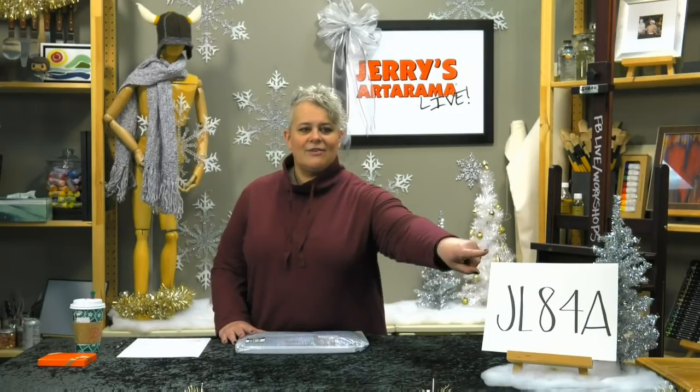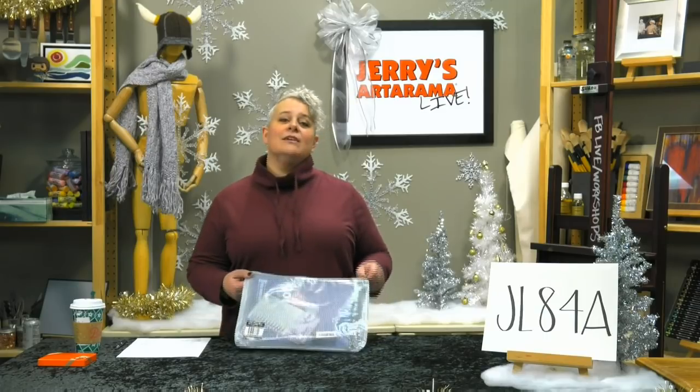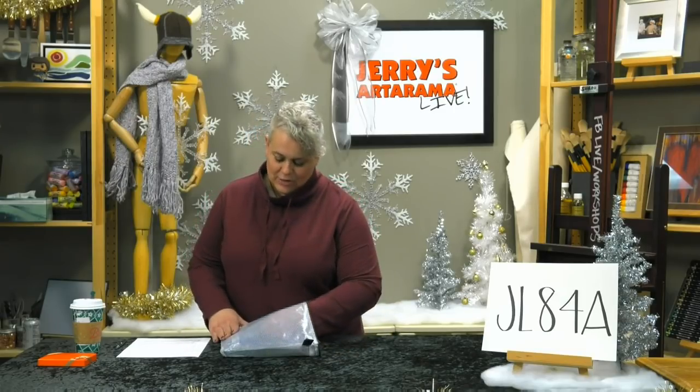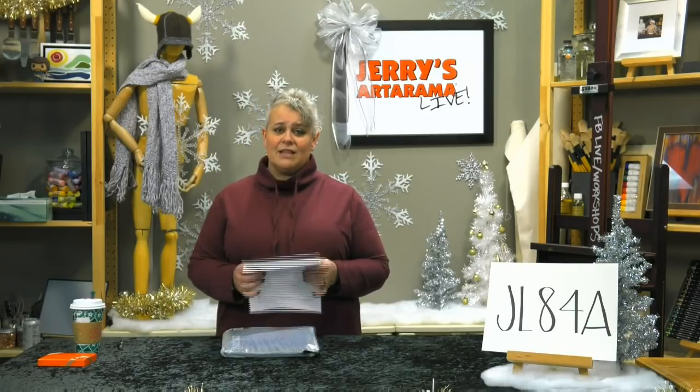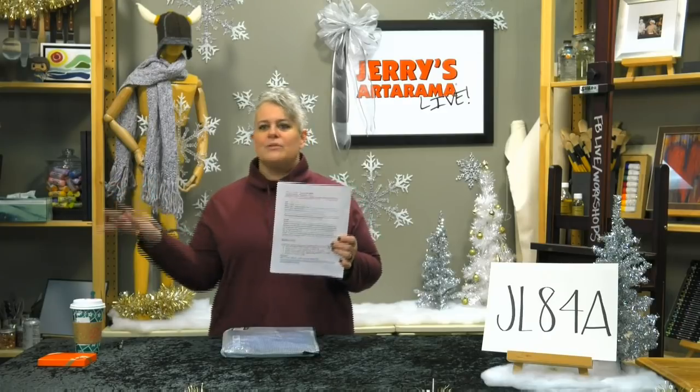The first set is our Starter Drawing Set, JL84A. Each time I'll put the number up for each different one, so if you see something you like, it might be smart to write it down so you don't have to rewind. This comes with everything you need to get started drawing the minute you open the gift. You can also pull up the document online — just type 'Jerry's Live' as the keyword to find this episode and click on the document.